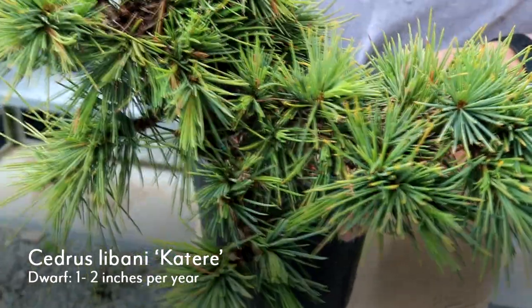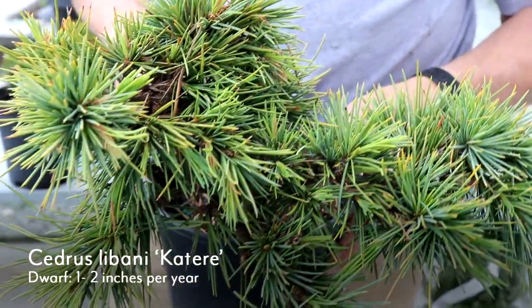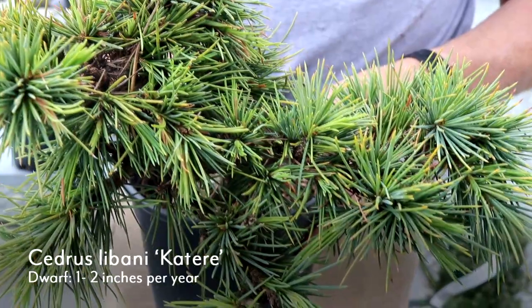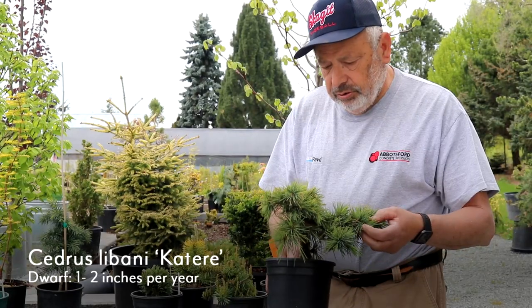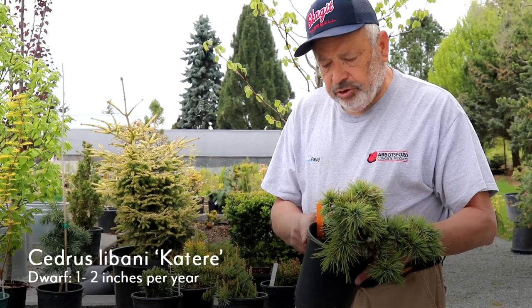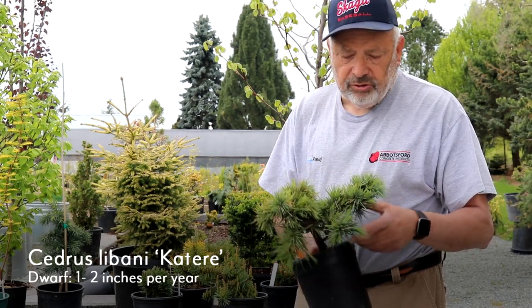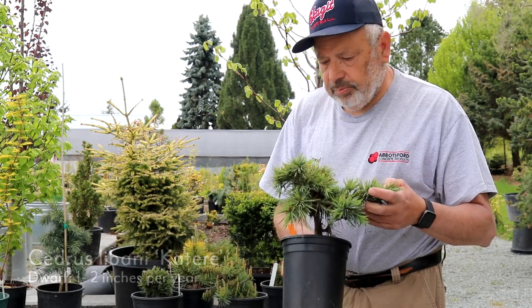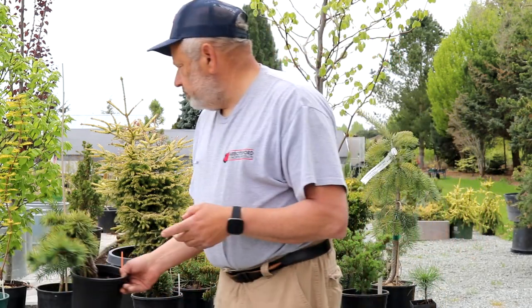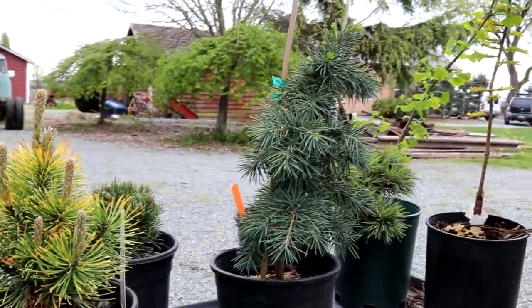I have another type of Cedrus — Cedrus libani — this one's called Catir. It is very slow growing; it could be a small dwarf or even considered a miniature. It grows pretty flat and has nice texture with a really nice green color. There's another one very similar called Hedgehog that grows in a similar fashion, slightly different — both are really nice plants in the garden.